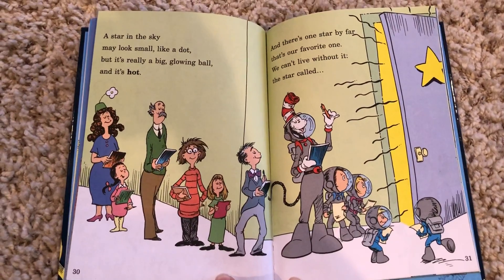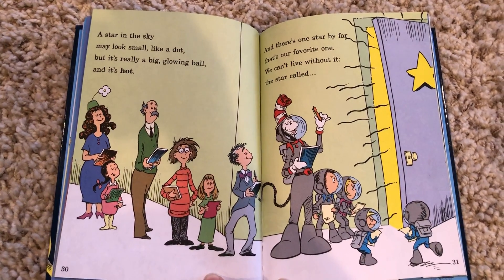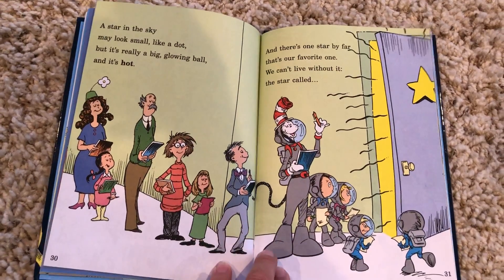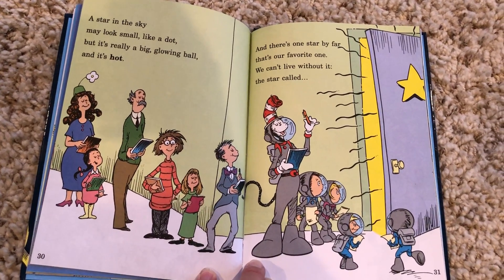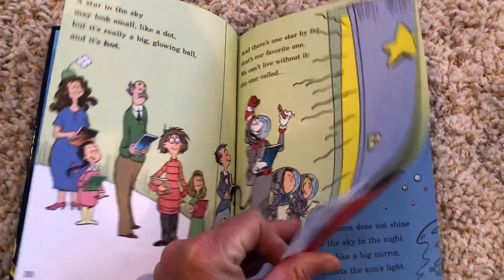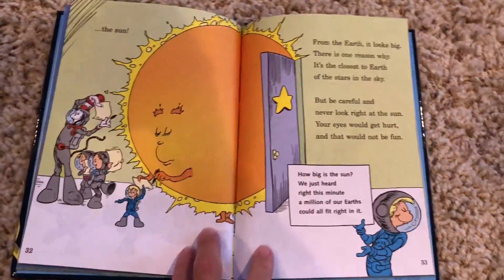A star in the sky may look small like a dot, but it's really a big glowing ball and it's hot. And there's one star by far that's our favorite one. We can't live without it — the star called the Sun.